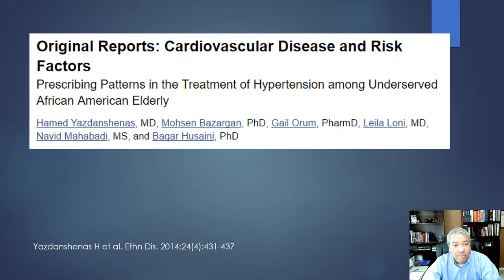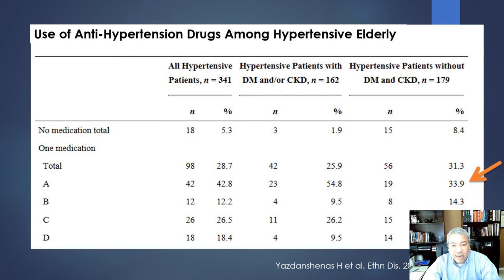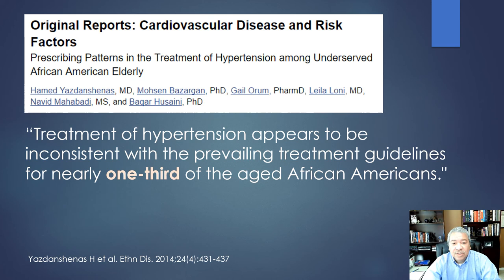A study on prescribing patterns for older African Americans found that almost a third are on ACE inhibitors for hypertension without diabetes and without chronic kidney disease — and that's the wrong approach. The study concluded that treatment of hypertension appears to be inconsistent with prevailing treatment guidelines for nearly a third of African Americans. That's the part where we come in as providers and ask: what are we doing right, and what are we doing wrong?